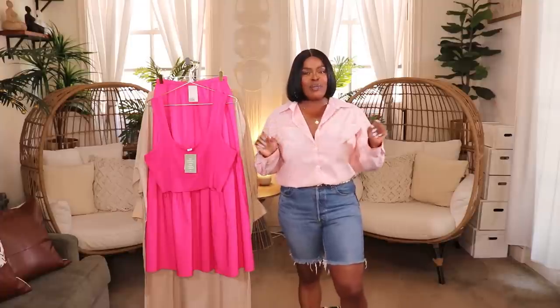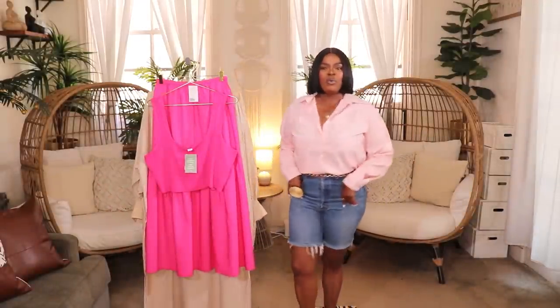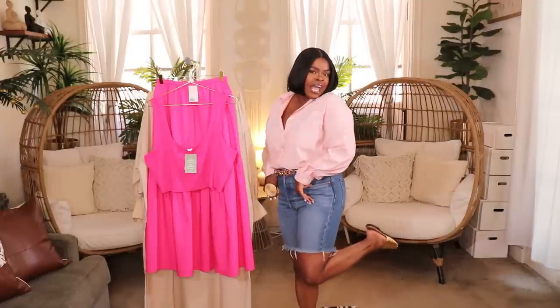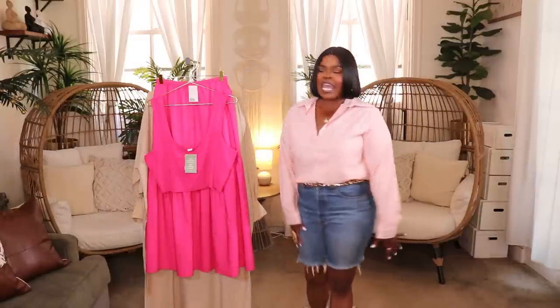Before I do, I'll go ahead and share my uber casual outfit of the day. I'm wearing this striped orange and white shirt from Amazon — super comfortable, affordable, and it doesn't wrinkle up, didn't have to iron it at all. I threw it on with my Levi 501 Bermuda shorts, some cute little gold slides, and a gold chain belt from Boohoo. Very casual today because we're going to be trying on a lot of clothes — this is a big haul, so let's get into it.